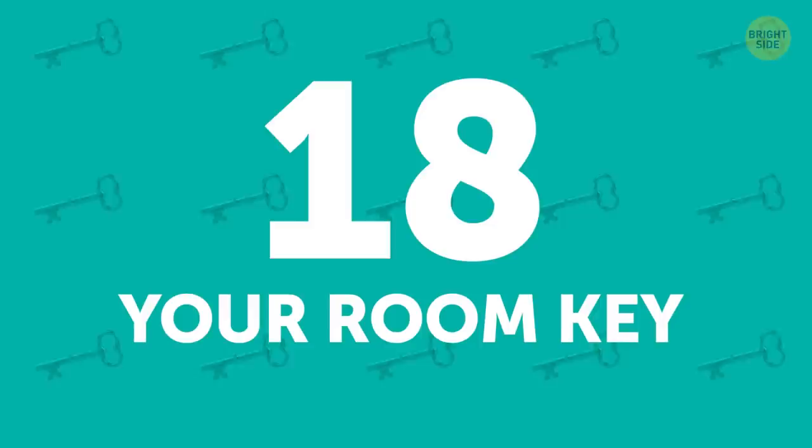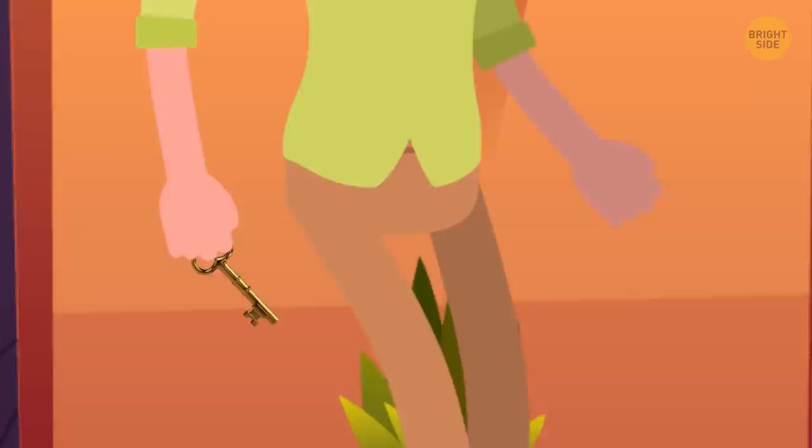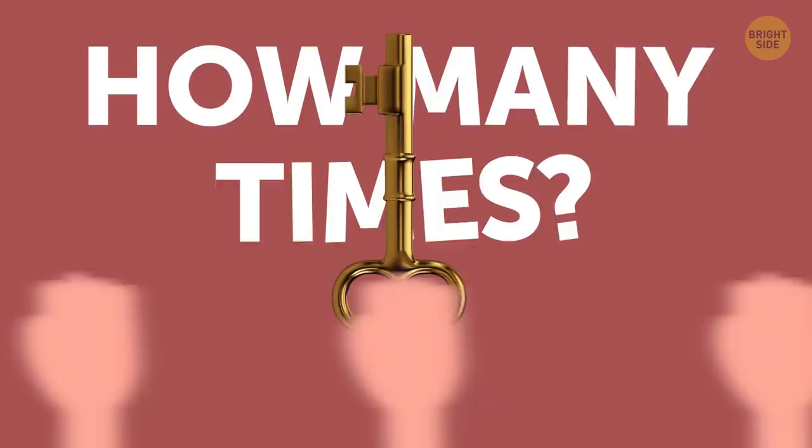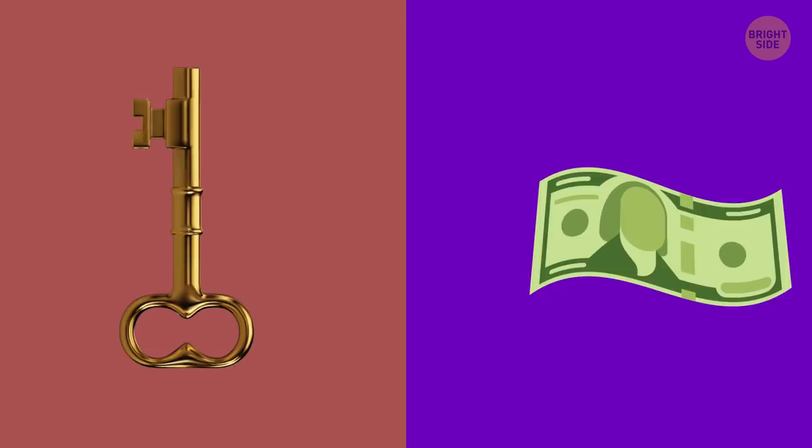Your Room Key. If touching anything else on this list can be avoided, your key isn't one of them. You need it to get into your filthy germ-infested room. The keys themselves are never disinfected, and they should be. Think about how many times your room key has changed hands. Researchers say that your room key is just as dirty and germy as money. Better grab a wet wipe.